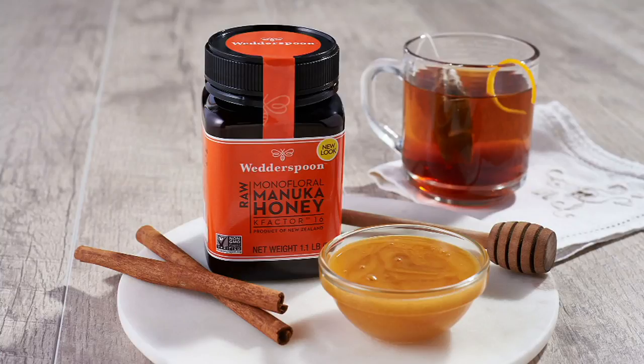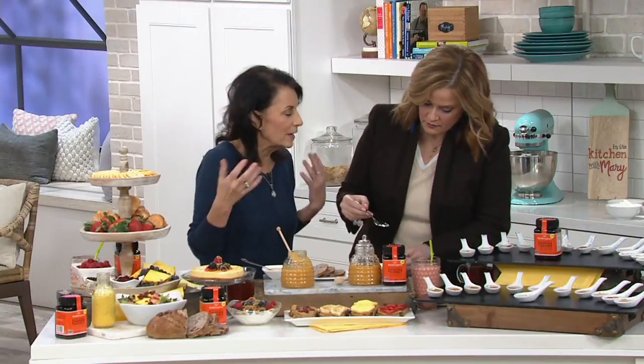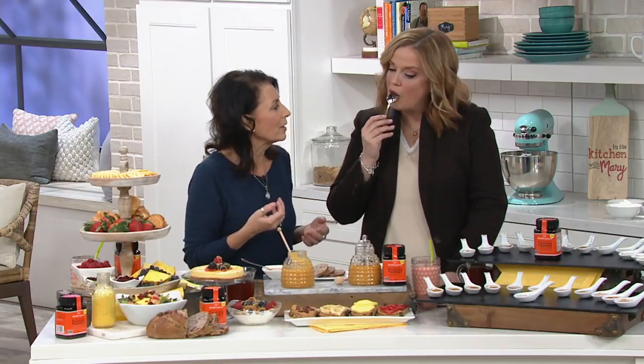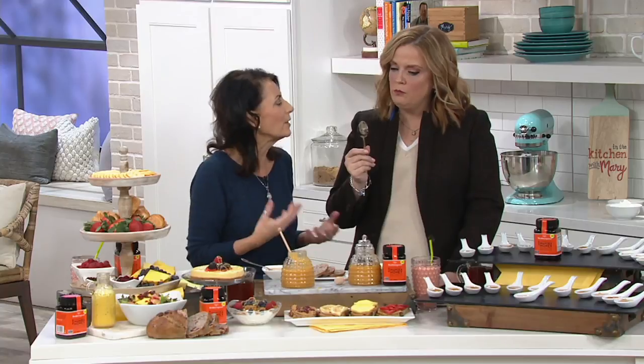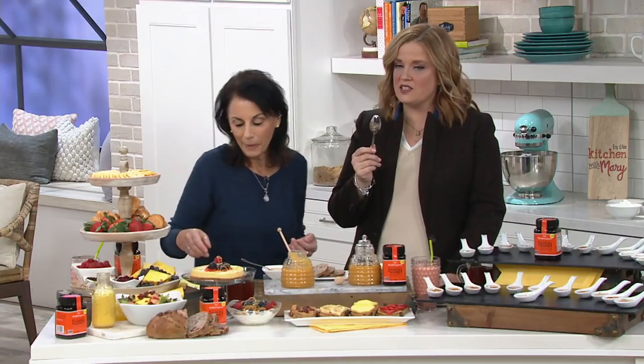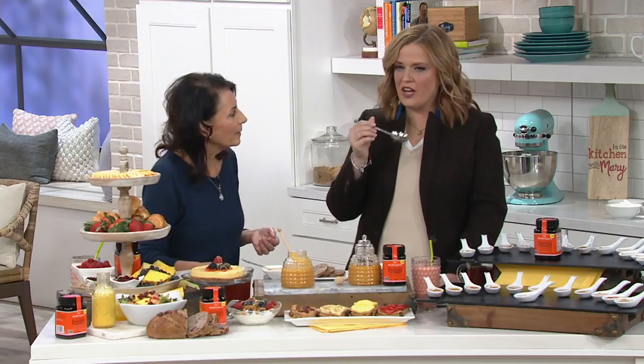Absolutely. Once you heat the honey, you're killing all the natural properties in manuka honey. So you really want it raw, as nature intended. And I want to try it a little raw just out of the bowl. It's an earthy, complex flavor. It's unlike any other honey you probably have ever tasted. First of all, the consistency is heavenly — it's got a thicker texture to it than the honey you're going to find in the store. Also, the flavor — it's not sharp sweet. It's more of a honeysuckle sweetness.